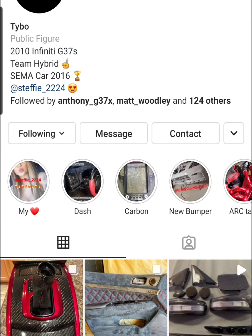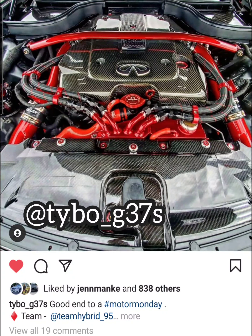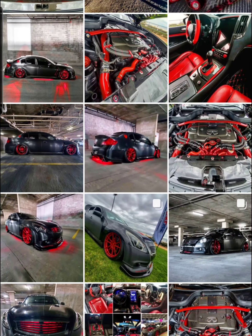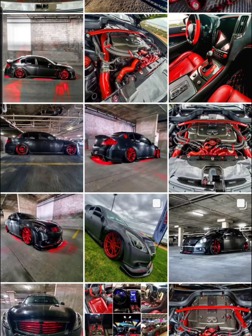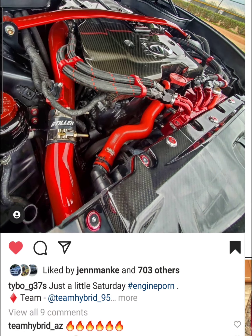Tybo G37S — this dude has an engine bay that is just gold. He carries a theme throughout — carbon and red — and he carries that throughout the entire car. Respect for your attention to detail in putting together a very nice car. SEMA car in 2016 — that is impressive. Very nice.